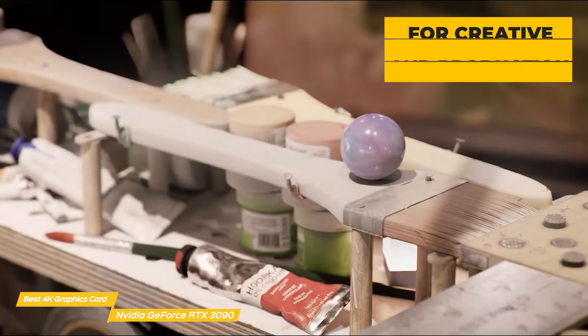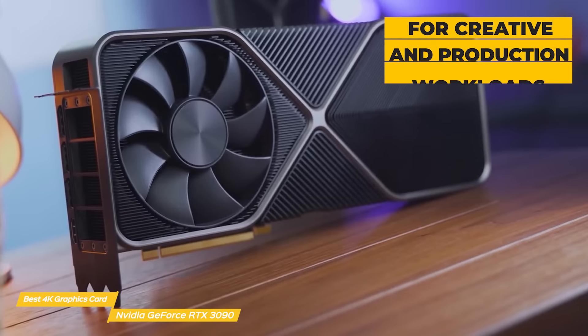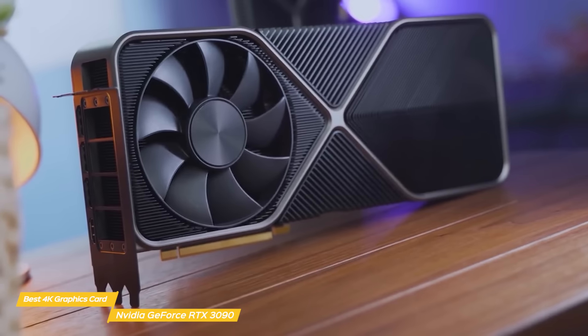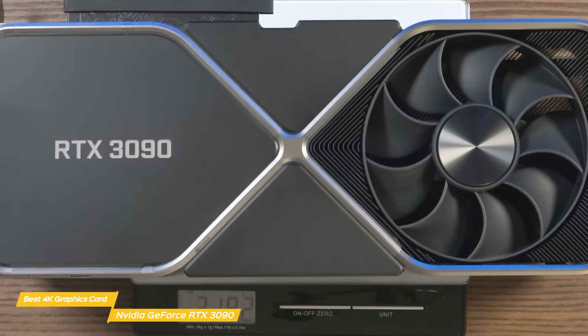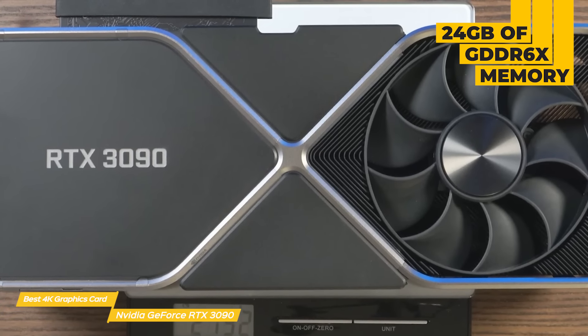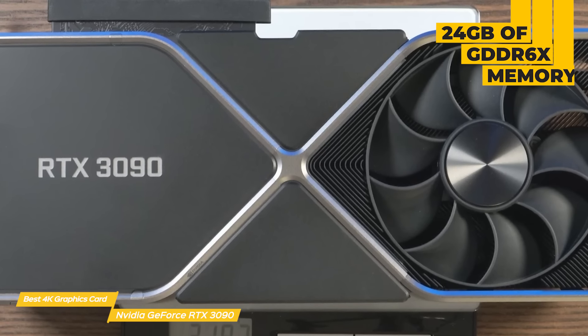This GPU's strength is in its ability to work best with creative and production workloads. Setting up a 4K render in Blender, the RTX 3090 outperforms the RTX 3080 Ti, saving just over a minute per frame, which can really add up. For video editors, the big benefit comes from the huge 24GB VRAM capacity, improving stability in large projects when working with a high-resolution timeline.